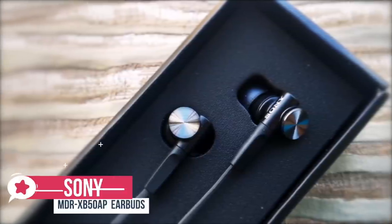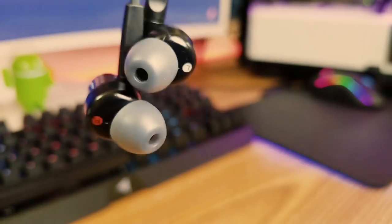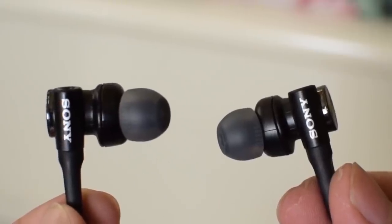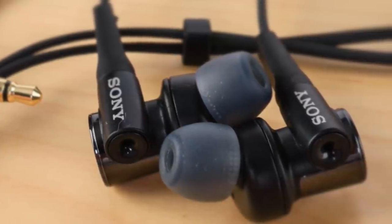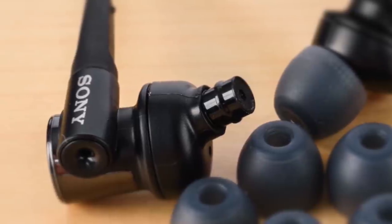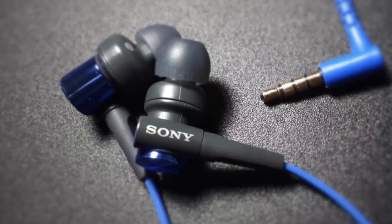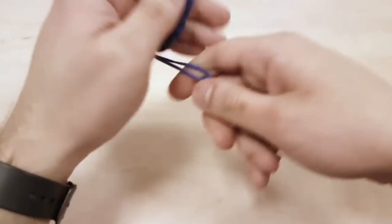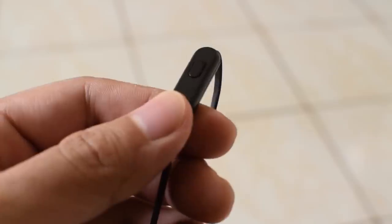At number 2 is the Sony MDR-XB50AP Extra Bass Earbuds. The Sony MDR-XB50AP may not be what comes to your mind when you first think about a gaming headset, but their features are more than suitable for games, and they come at an affordable price. The design is very typical for Sony — the company likes to combine metal design with stylish plastic accents to create something that is both durable and good-looking. Comfort is provided by hybrid silicone earbuds in four different sizes, and it comes with a convenient carry pouch. The XB50's earbuds come with a durable 1.2-meter flat cord which reduces tangling and has a built-in microphone for hands-free phone conversations.